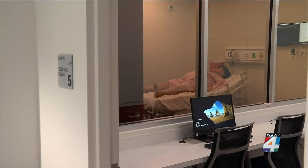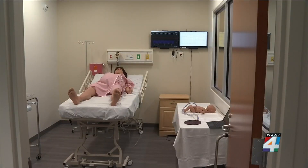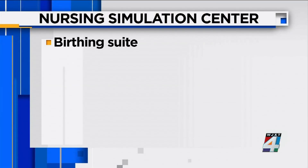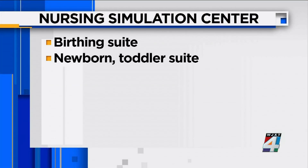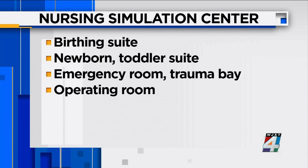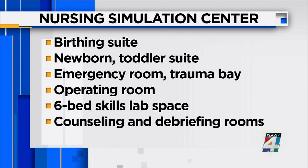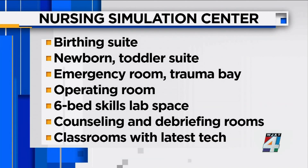The center includes eight individual simulation rooms complete with mannequins, including two designed for home health care settings, one birthing suite, one toddler-newborn suite, an emergency room trauma bay, one separate operating room, one large six-bed skills lab space, and six counseling and debriefing rooms, including multiple classrooms outfitted with the latest technology.